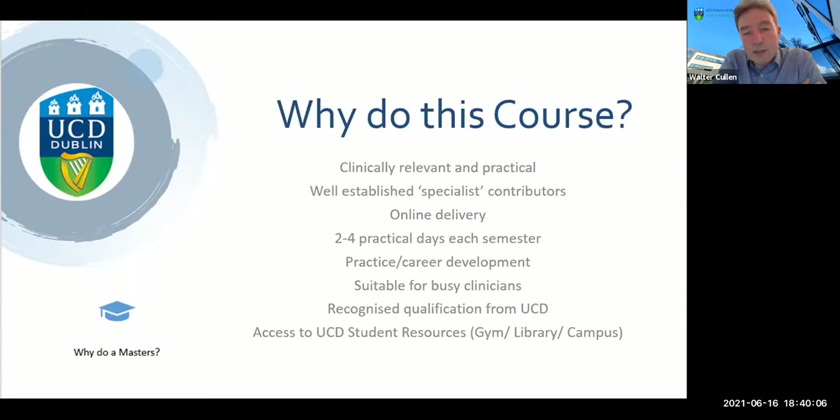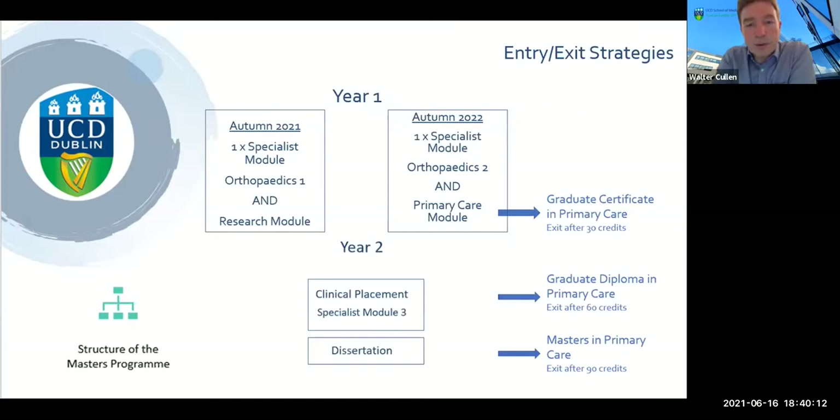The program gives you a recognized qualification from UCD. During your time in the program you'll be a registered student of the university, which means you would have the same degree of access to the university resources as all other students on the program.